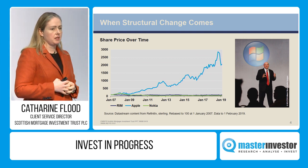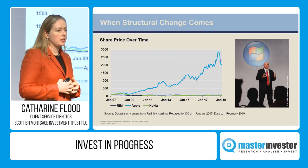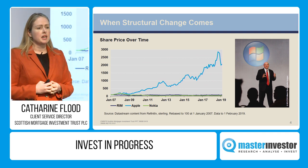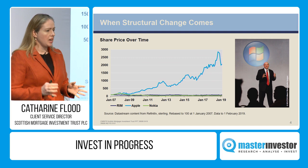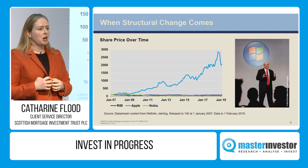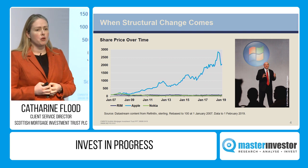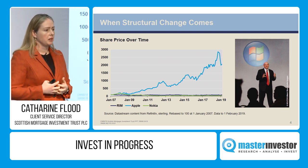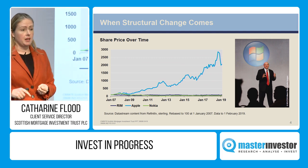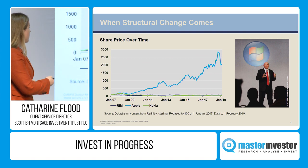It doesn't come in a smooth line. For Scottish Mortgage, we're looking for those extraordinary growth companies. There comes a point when Apple became the biggest company in the world where we sold — we don't fall in love with our investments. It doesn't mean we think Apple's not a good company; it's an excellent company. It just doesn't, as far as we can see, have sufficient likelihood of a new addressable market that means from 2016, where we sold, we could see a fundamental reason it becomes three, four, or five times its size. Scottish Mortgage isn't trying to do all things to all people.